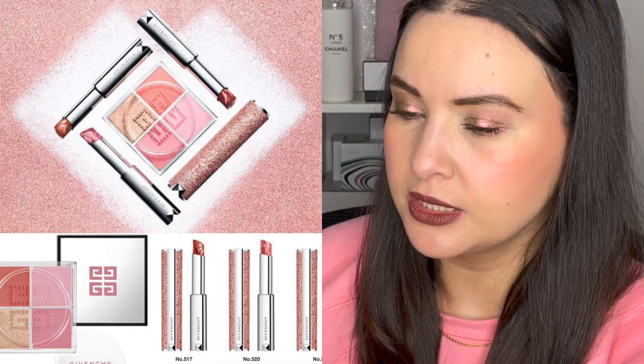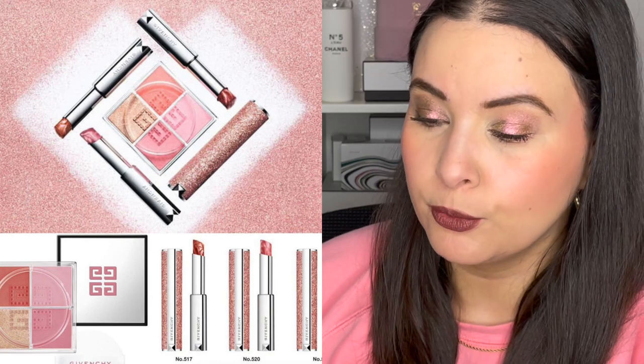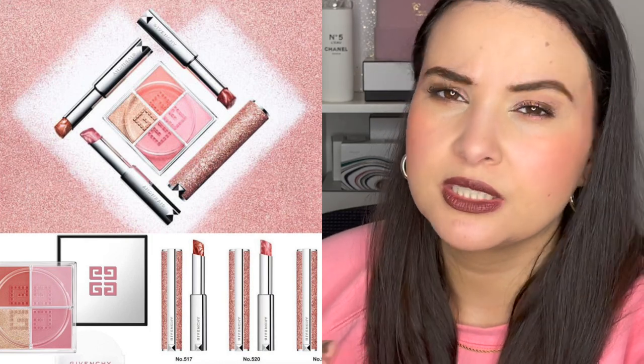We saw these loose powder blushes come out last year — I have a few and did a whole video series on them. I think they're wonderful, but the problem is they're not available worldwide. I bought mine through Harrods or Selfridges. This new one in the photo is limited edition and I believe it's going to be an exclusive to Japan and China. If you really want it, I'd highly recommend a personal shopper. I have a liaison at Givenchy and they told me that different worldwide ingredient list requirements could be part of the reason the original Prism Libre blushes weren't available in North America.